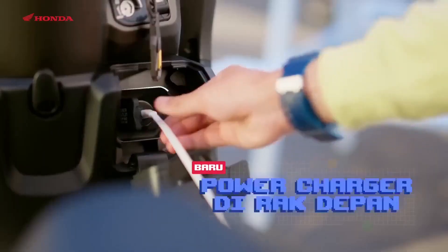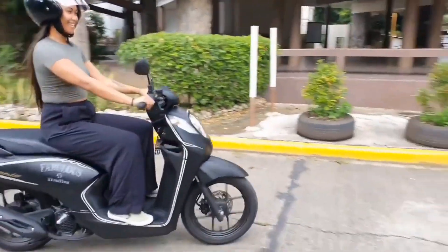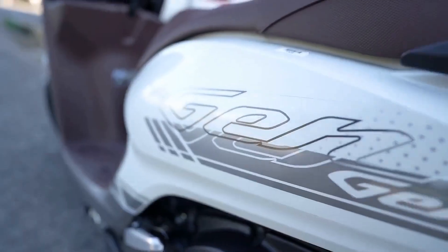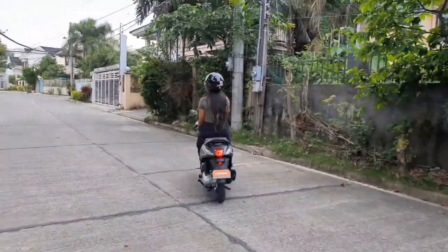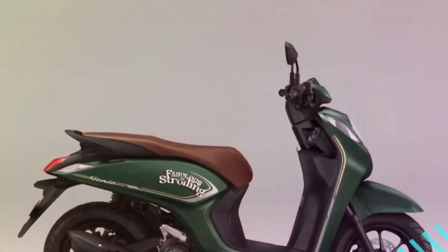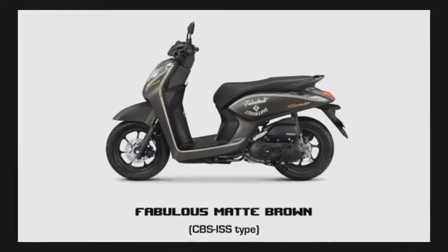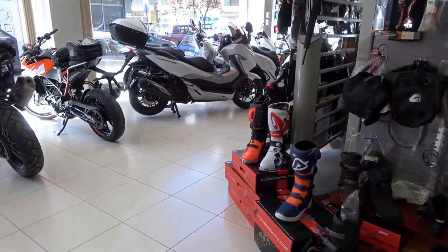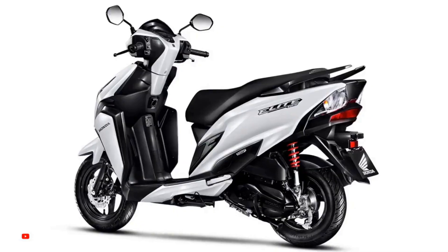The Honda Genio 110 is a remarkable entry-level motorcycle that offers impressive technical specifications for its class. Powered by a fuel-efficient 110cc engine, this bike delivers a smooth and responsive performance on the road. With a maximum power output of around 9.1 horsepower, the Genio 110 is capable of reaching speeds of up to 60 to 70 kilometers per hour.